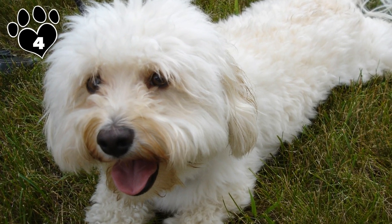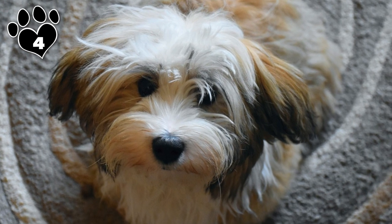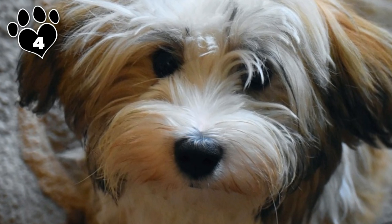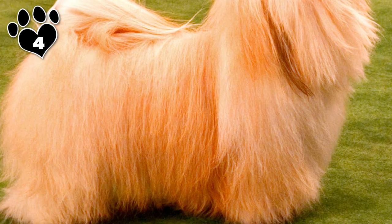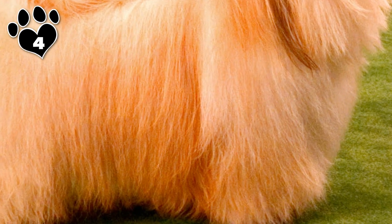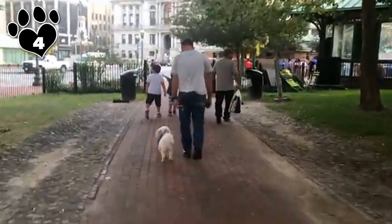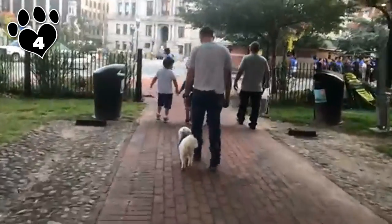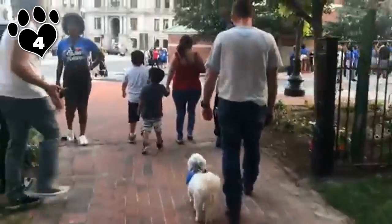Number 4: Havanese. Our number 4 non-shedding small dog is also Cuba's national dog, the Havanese. The Havanese is another double-coated Bichon-type dog. But, being that it was created to thrive in a tropical climate, the texture of the Havanese's coat is different from that of other double-coated breeds — it is soft and lightweight, perfect for keeping this playful pup cool on hot, humid days. On the flip side, it is important to make sure your Havanese is protected from the cold. Grooming out their hair in the fall or winter and buying a few cute sweaters will keep your companion cozy till spring.